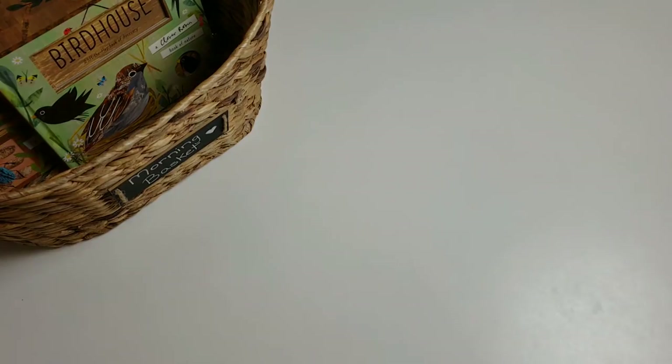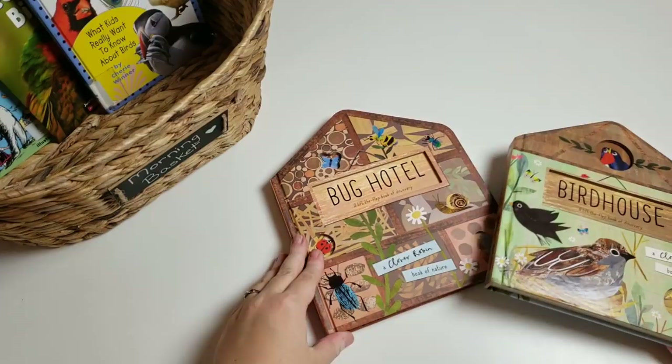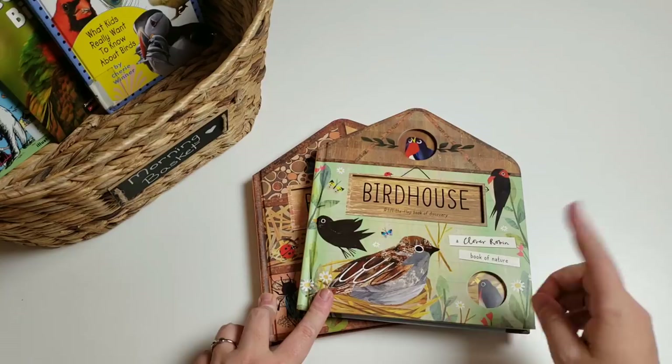From Usborne, I have 'The Bird House' and 'The Bug Hotel.' These were actually part of her Easter basket — I'll link that up here in case you want to see what else she got.